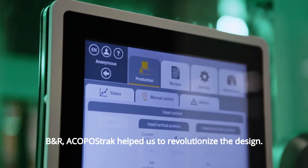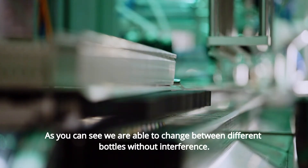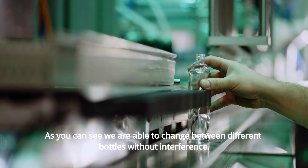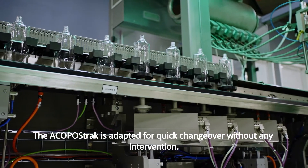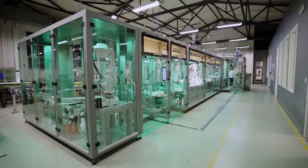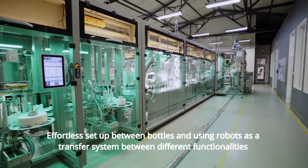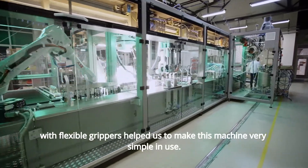B&R Acopostrac helped us to revolutionize the design. As you can see, we are able to change between different bottles without interference. The Acopostrac is adapted for quick changeover without any intervention. Effortless setup between bottles and using robots as a transfer system between different functionalities with flexible grippers helped us to make this machine very simple in use.